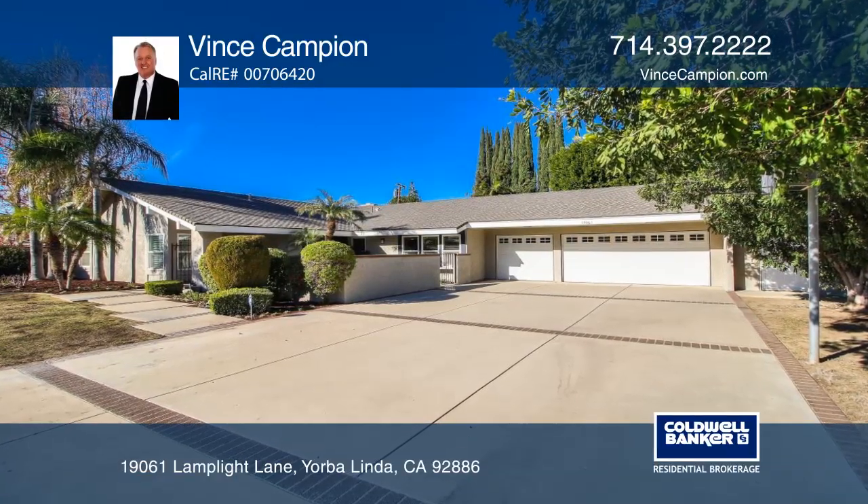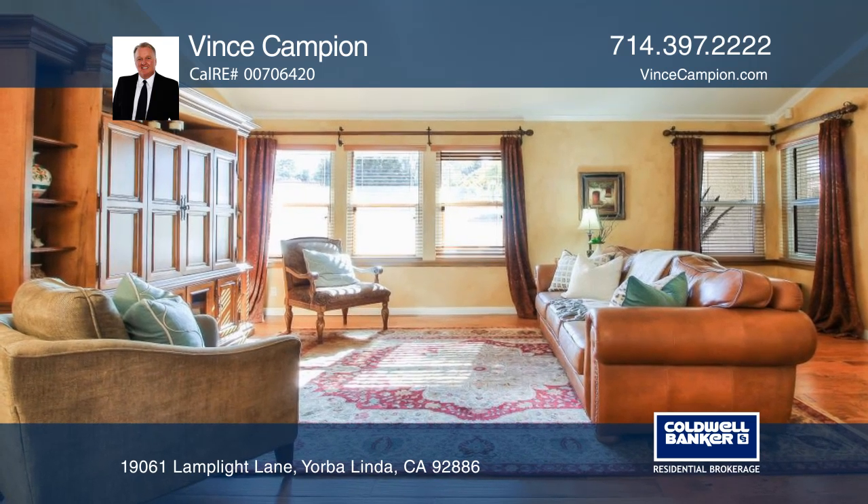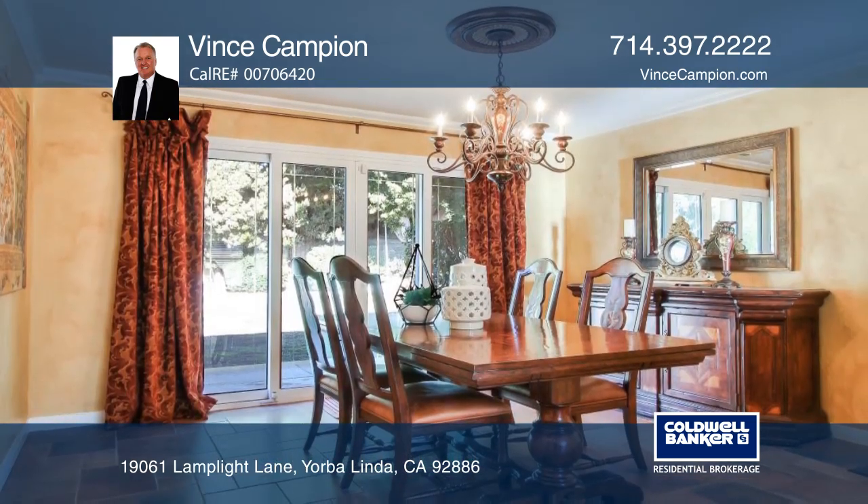This upgraded, four-bedroom, two-and-one-half bath, ranch-style home boasts an approximate 2,400 square feet, wood flooring, and newer windows.